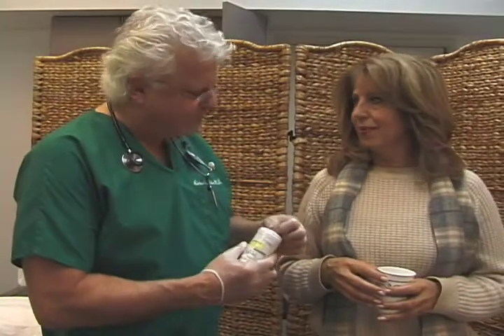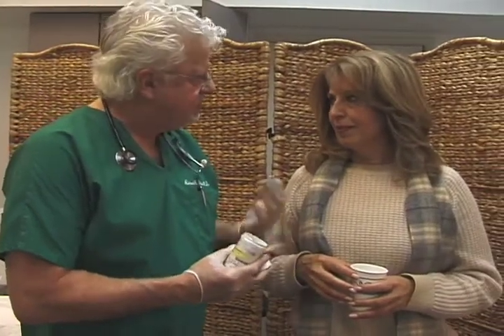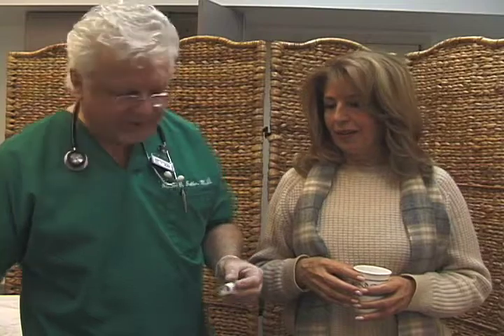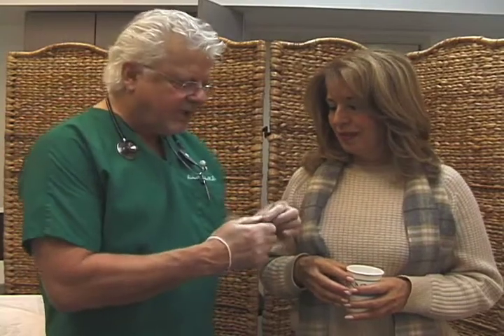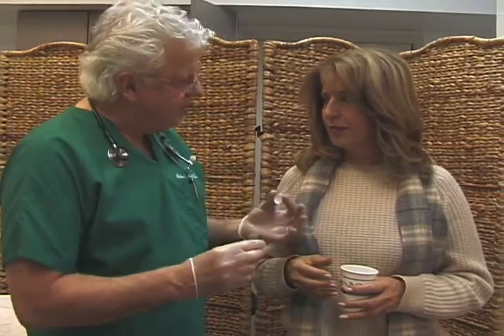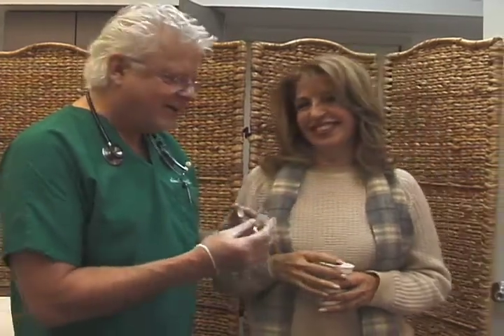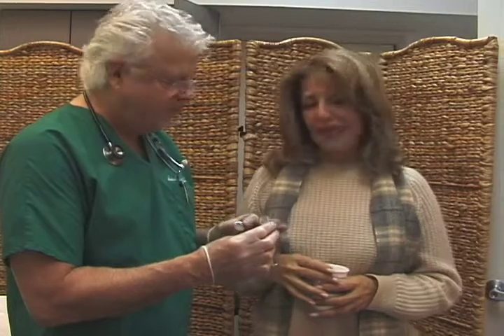We're going to give you this pill, and when you come back in a few hours we'll be able to take a picture of your thyroid and help determine what's wrong. This is totally harmless — it's a tiny radioactive dose. You can be out in public, you can kiss babies, you can run for Congress — whatever you want, because the dose is so small it's safe.